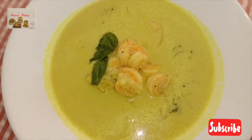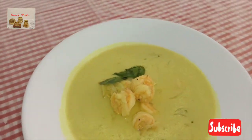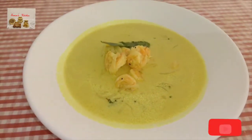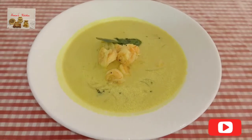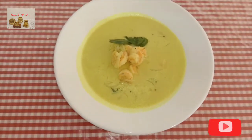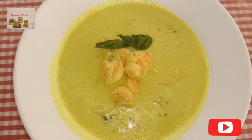The coconut milk prawn curry is ready to serve! Have this delicious creamy prawn curry with hot steamed rice — oh, it's heaven! Friends, I'm sure you're going to try this curry very soon. Please comment your experience in the comment box and subscribe to my channel. Thank you for watching!